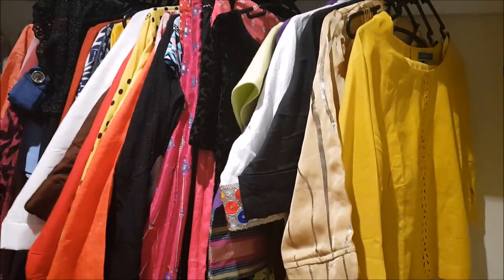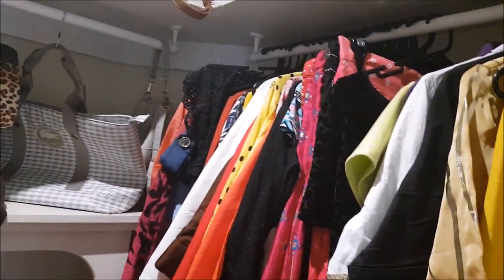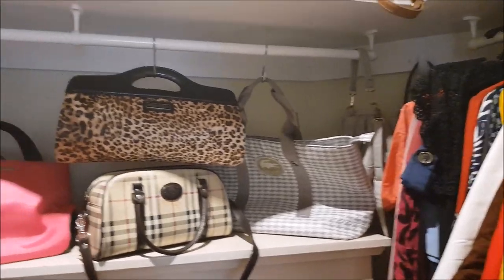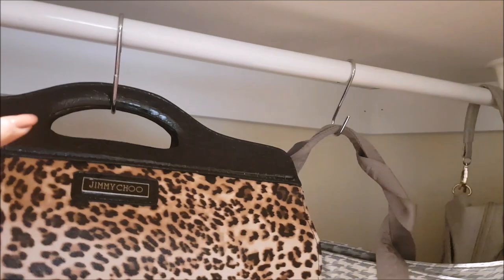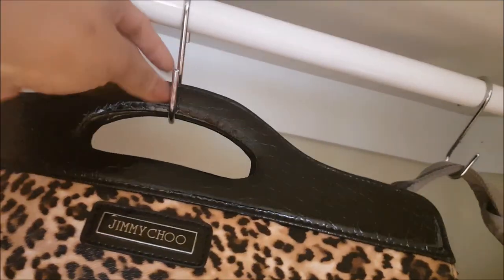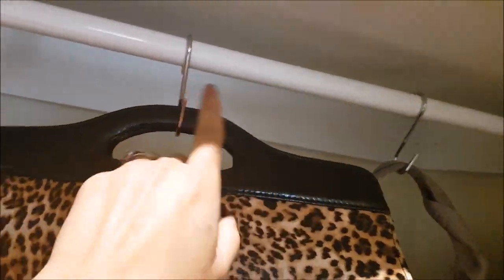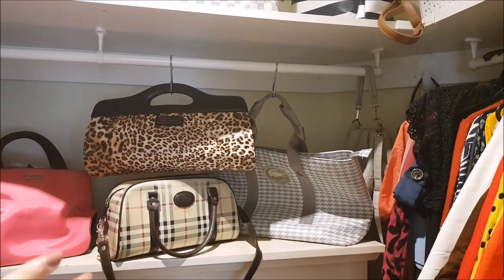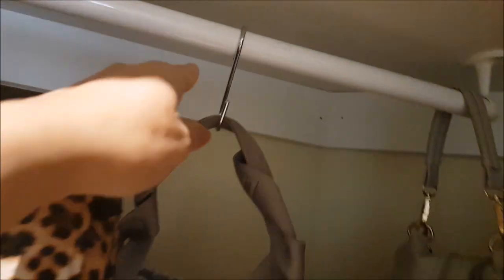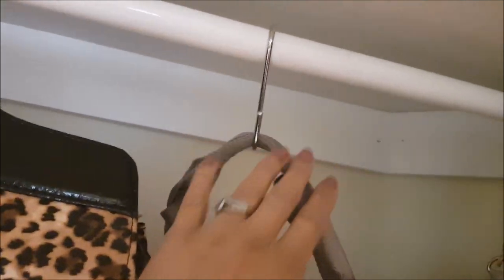I almost forgot about these hooks here. I added these S-hooks — just to use that little extra bit of space that would otherwise be wasted. I'm using these for the first time and they are quite useful. And I also noticed this wardrobe doesn't have a door, so I'm losing some space for hanging things.